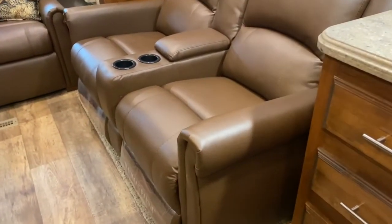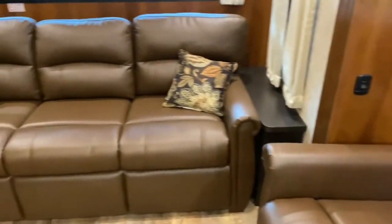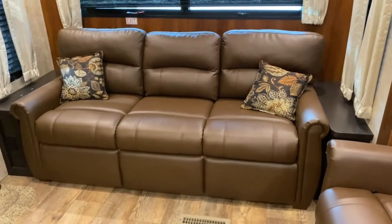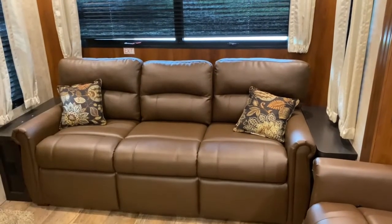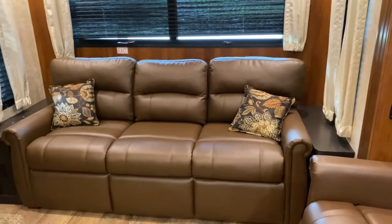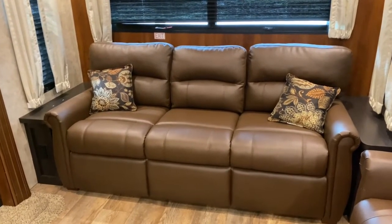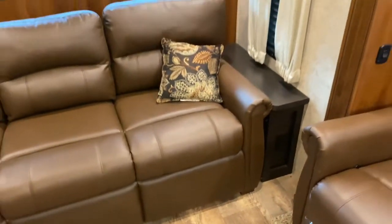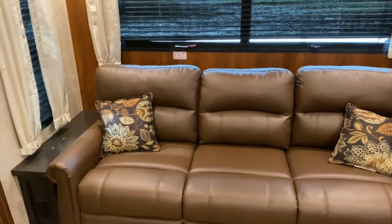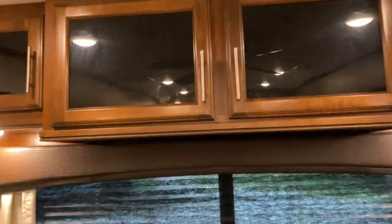Here you have the Thomas Payne recliner set — these are incredibly comfortable. Over here you have a nice large couch. What's great about it is you can take the back cushions off and the seat cushion folds out into a bed. On each side you do have side tables with outlets, so you can put lamps there or use them to charge your phone. There are also lights and cabinetry up top.